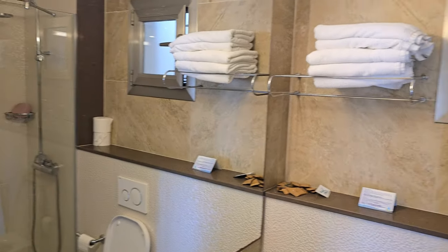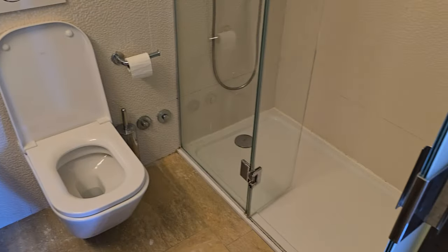The bathroom is very clean and is provided with a very spacious shower, sink, and toilet.